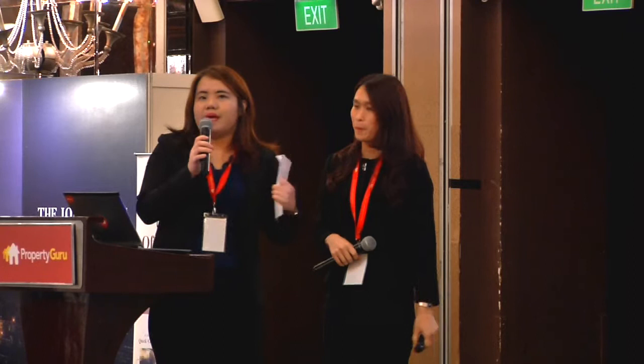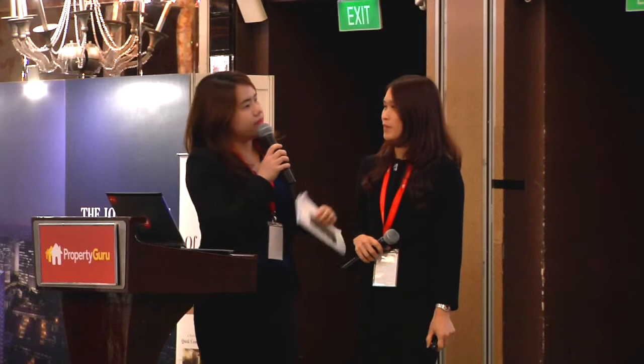Hi everyone. You may be wondering why there are two partners here, but we are actually from different branches in Malaysia. I'm from the JB branch and Patricia is from Penang, so Patricia, I just want to chat with you.